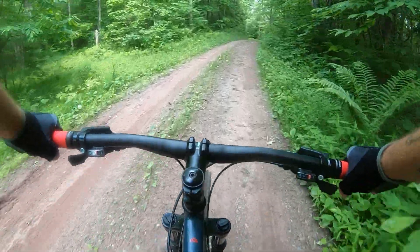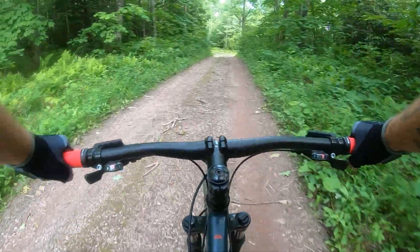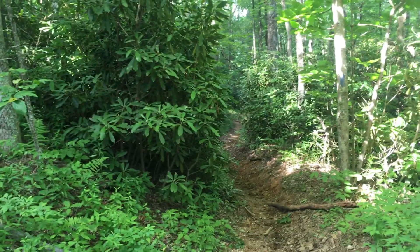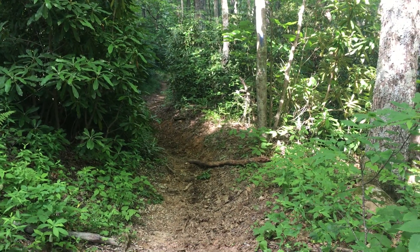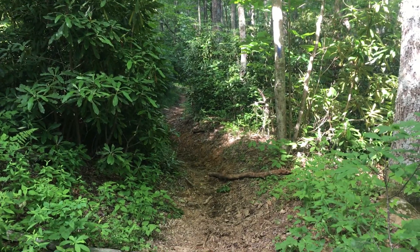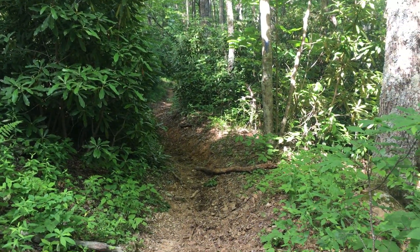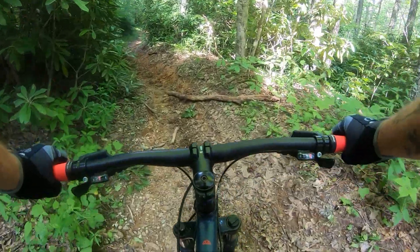I didn't want to creep you guys out with the heavy breathing. Coming over the crest of the mountain now and it should be mostly downhill from here. This is my final trail down the mountain, and I've got to admit I'm a little nervous about taking it. I don't know what the trail surface conditions are going to be — I know it's going to be very steep and narrow, and I know it's torn up from horse traffic. I guess we'll just point the front tire downhill and hang on.